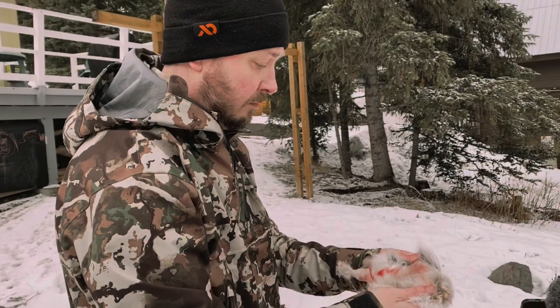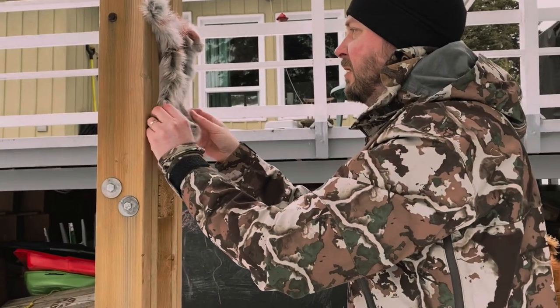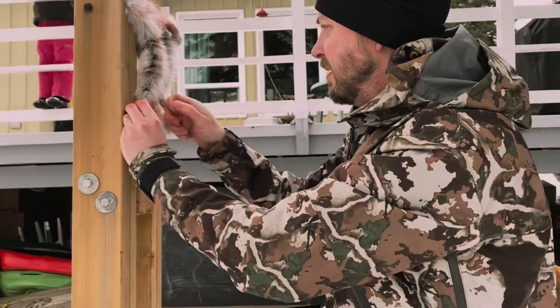After getting the meat in the fridge, my wife wanted to use some of the rabbit fur to make a pom-pom for a knitted hat that she made, so I pinned it up on a post for the hide to dry.